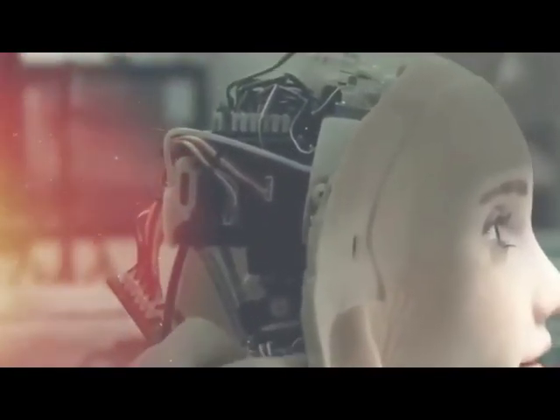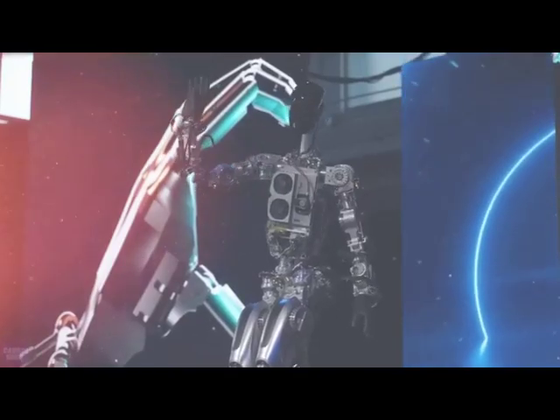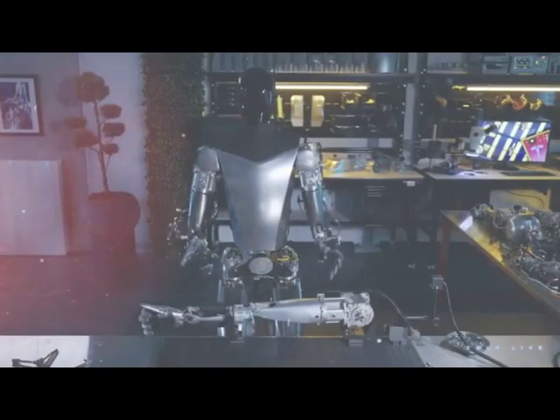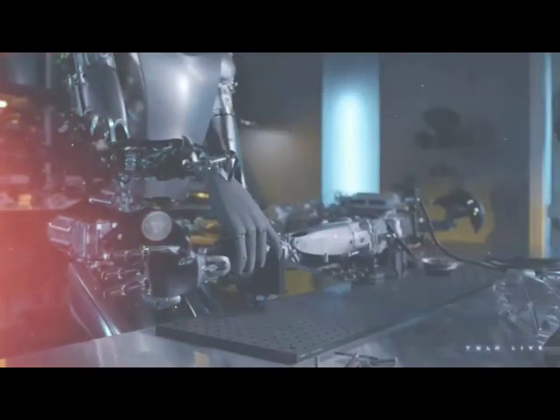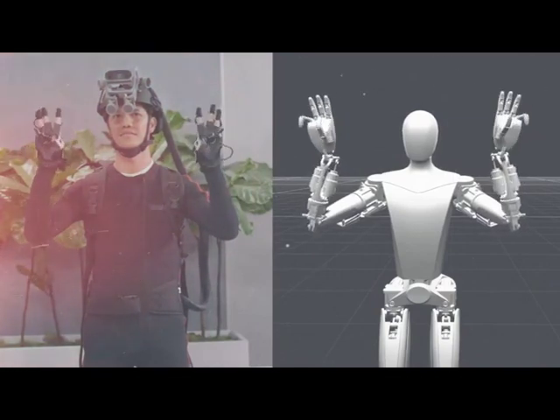Design-wise, Optimus is inspired by the human body, with arms, hands, legs, and a head. It also has a brain — a central computer located in its torso. Optimus has a 2.3 kWh battery pack, which amounts to about a full day of work, along with 28 structural actuators which allow the robot to move.